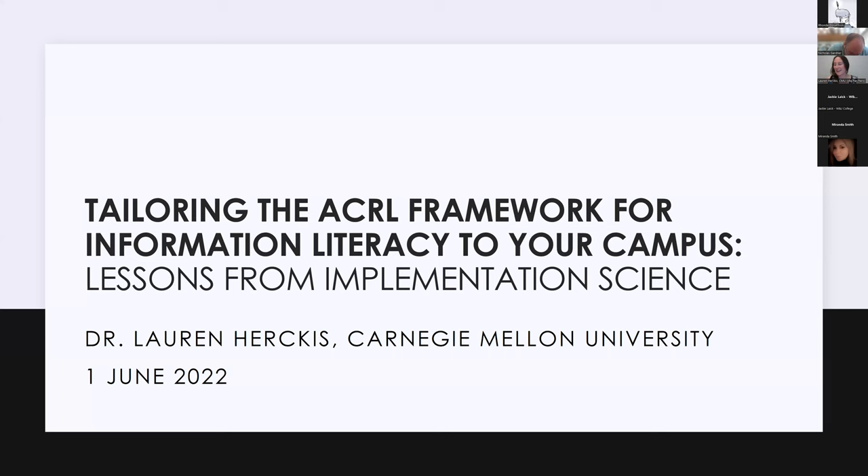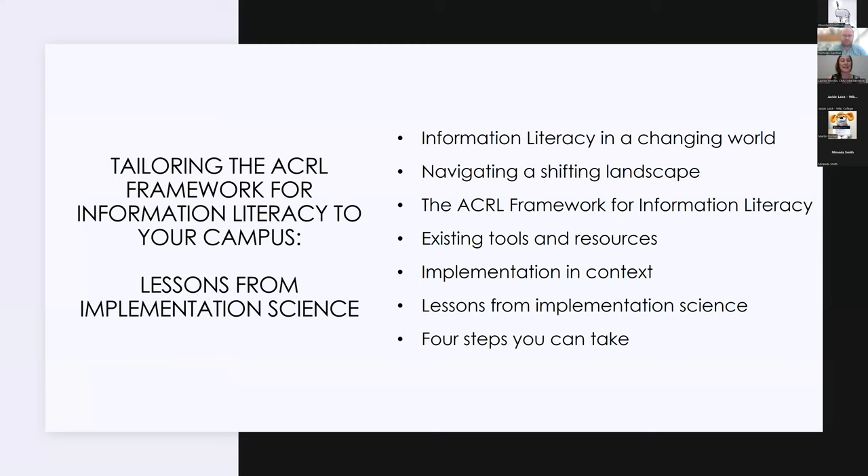Today I'd like to talk about tailoring the ACRL Framework for Information Literacy to your campus. First I'll talk about how we got here — information literacy in a changing world and navigating a shifting landscape. I'll briefly describe existing tools and resources for academic librarians to use the framework to enhance information literacy on campus, extend the arc of learning throughout students' academic careers, and advance academic and social learning efforts at colleges and universities. The framework is designed to be implemented differently at different institutions, so I'll discuss how in medicine an approach called implementation science guides this kind of contextualized implementation. I'll wrap up with a four-step approach to identifying and pursuing pathways to change on your campus.